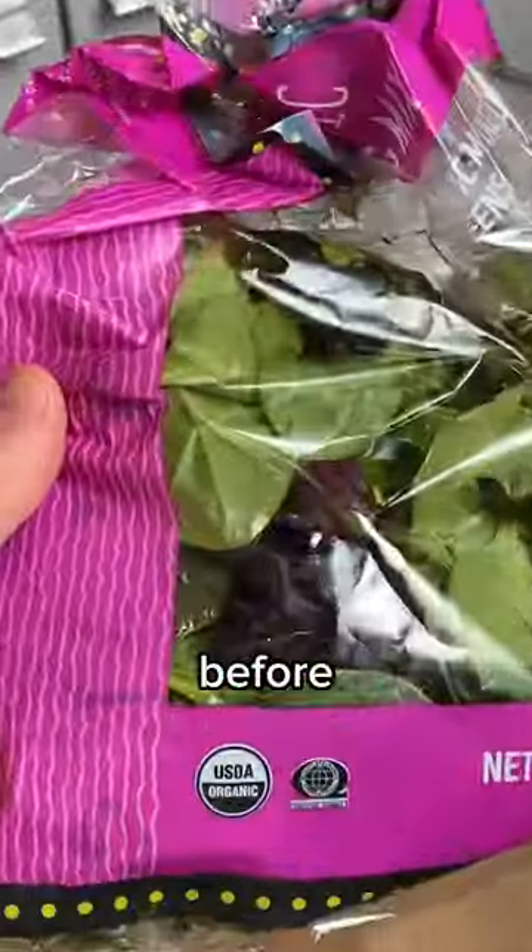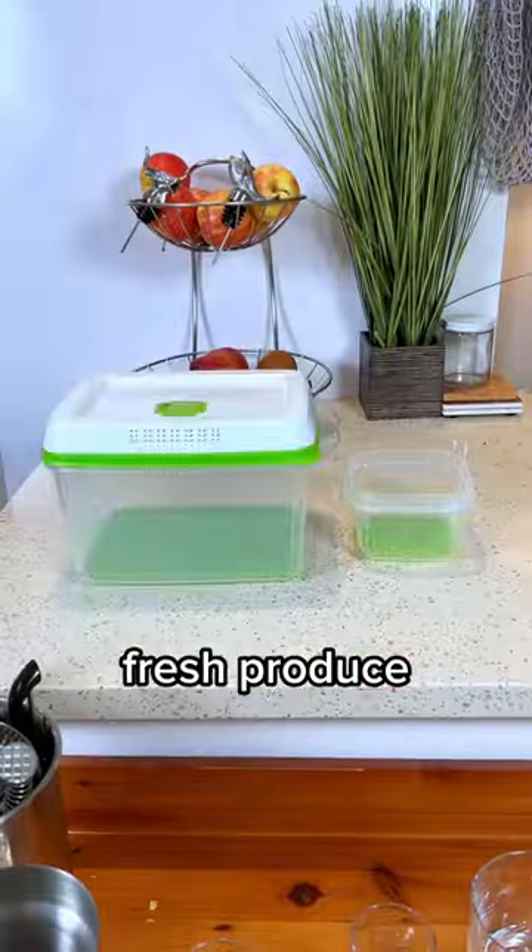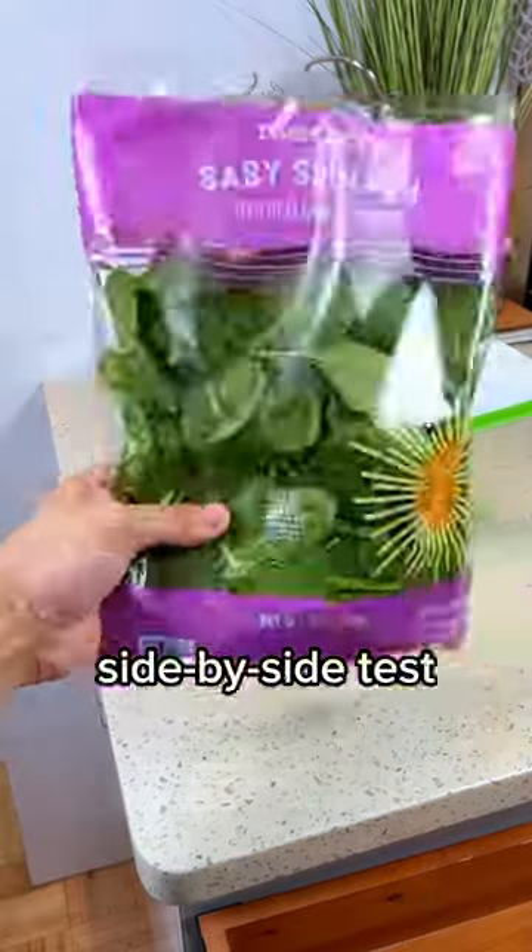Cost of living hacks. If your fruit and vegetables go bad before you can eat them, I've been using these to help my fresh produce last 80% longer for three years now. And to prove it, I'll do a side-by-side test.